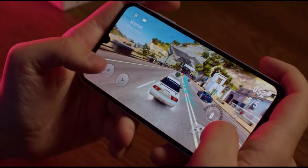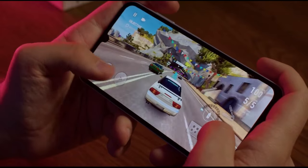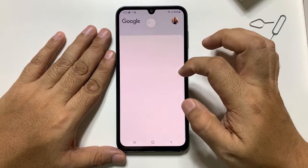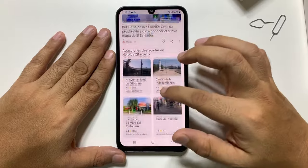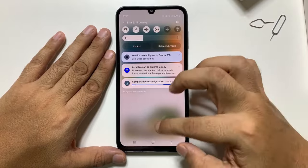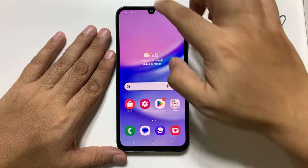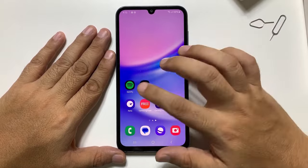On the 5G model of the A15, you get a MediaTek Dimensity 6100 Plus, as opposed to the MediaTek Helio G99 inside the 4G version. Despite the different naming, the chipset is actually essentially the same thing — the only real difference being 5G modem support. The processor, GPU, and storage options are all the same.